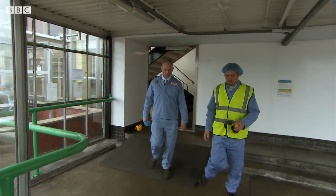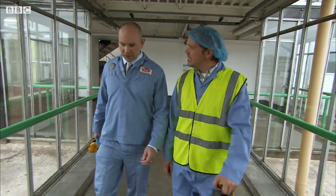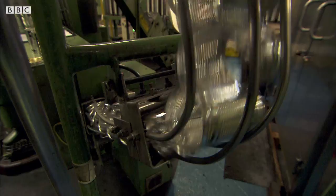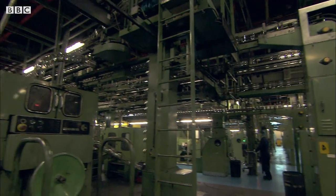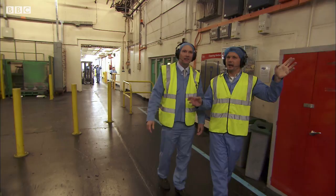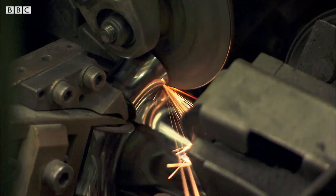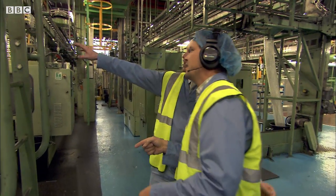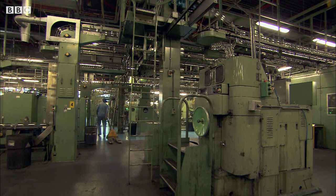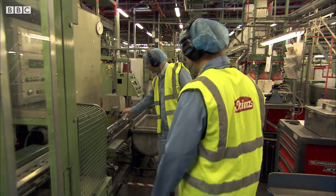How many cans would you produce a day? Up to five million cans a day — 1.1 billion cans a year. It's almost impossible to contemplate what that looks like. It's just cans everywhere. You can't even see them moving at that speed, but looking at all the lines together, that's millions of cans a day.